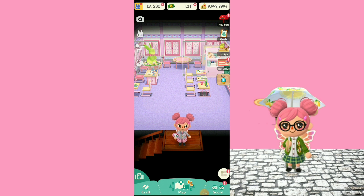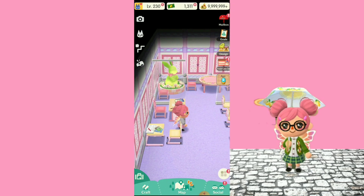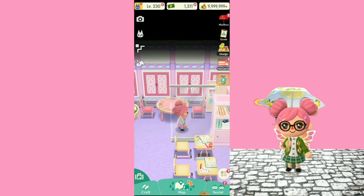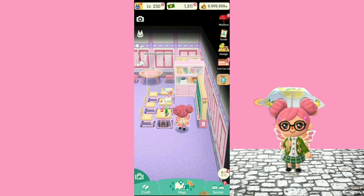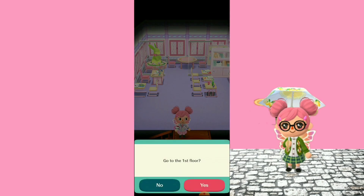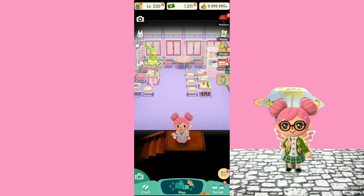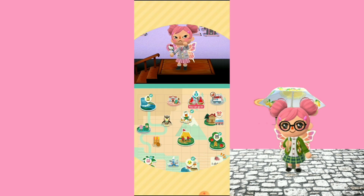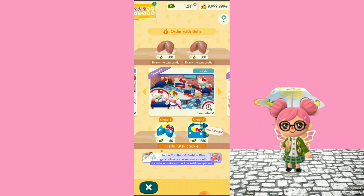Hello everyone and welcome back to my channel! Today is a very special video because I finally decided to buy one box of the Sanrio fortune cookies. Before I buy them, I wanted to show you guys the second floor of my cabin, which is the Sakura School — there's the eating area, some lockers, and the rest of the classroom. Okay, we're gonna go ahead and go to the fortune cookie store and buy the Hello Kitty cookie!